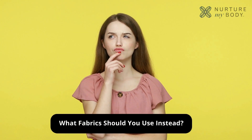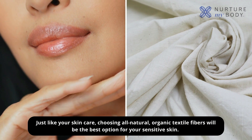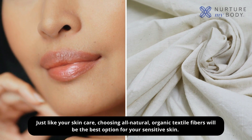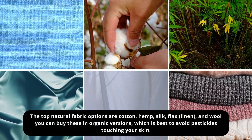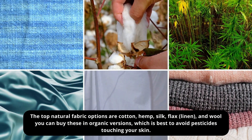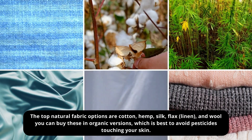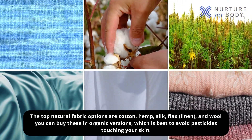What fabrics should you use instead? Just like your skin care, choosing all-natural, organic textile fibers will be the best option for your sensitive skin. The top natural fabric options are cotton, hemp, silk, flax, linen, and wool. You can buy these in organic versions, which is best to avoid pesticides touching your skin.